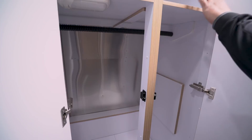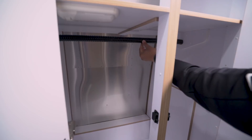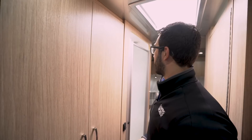Before we enter the bathroom, right here is the wardrobe. You'll notice there's an LED light inside, big storage up top, and a hanging bar down below. Something I like about Airstream is that rather than being plastic like most, this is actually a rubber-coated rod. When you put a hanger on it, it'll actually stay. With plastic rods the hangers bounce off and fall down, but they will stay a lot better on the rubber-coated one.